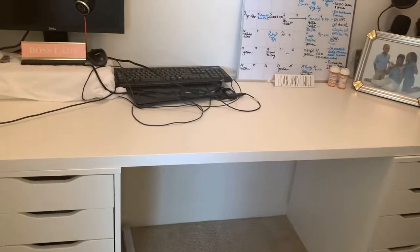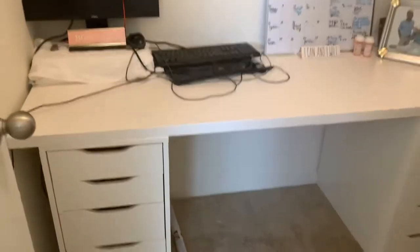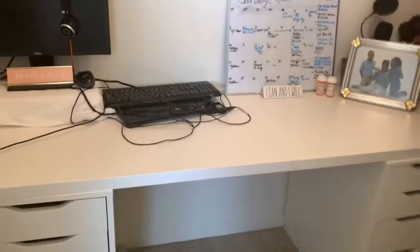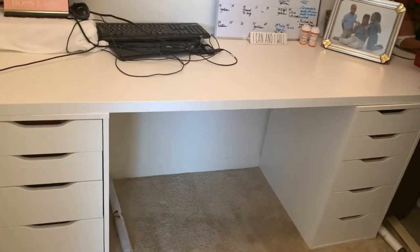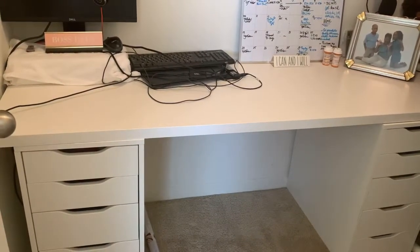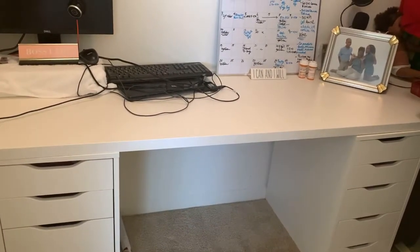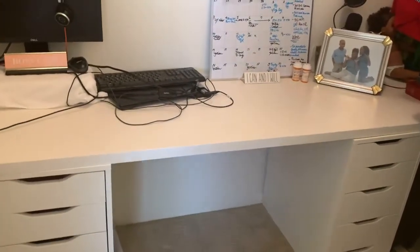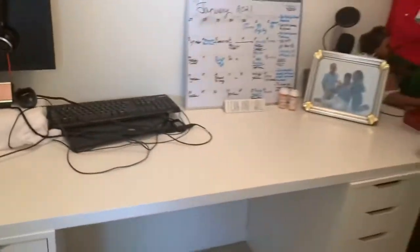I got these Alex drawers for about $300 from IKEA. I didn't put the middle connector piece in because I know that when I like to move my space around, I don't want to have to unscrew that middle piece. And also, whenever you move, it's easy for you to just lift this desk area up — you can lift that up and it'll be easier.